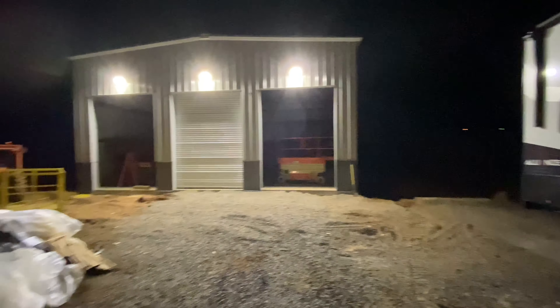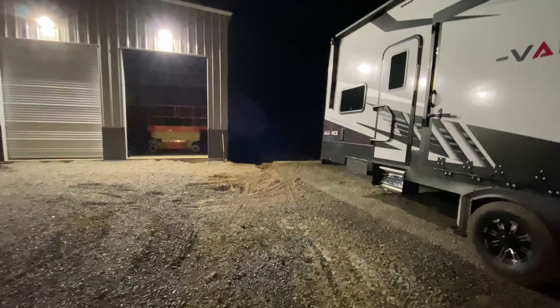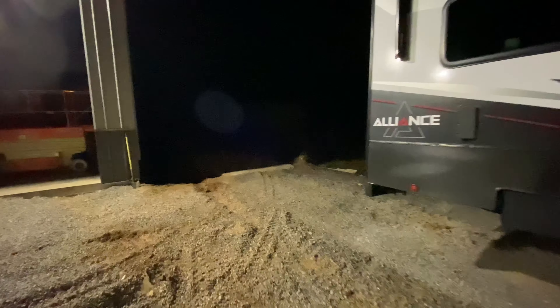I'll be able to light up all three sides there, man. It's going to really light up the neighbor's yard. On my concrete pad here, if I need to do something to the trailer, I'll be able to see what I'm doing.